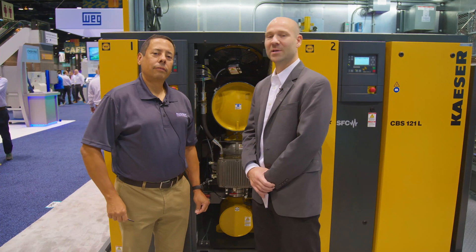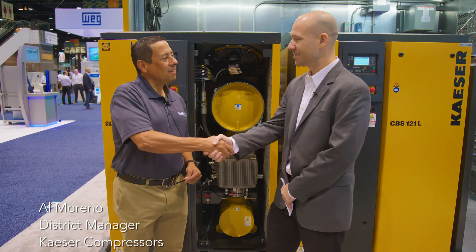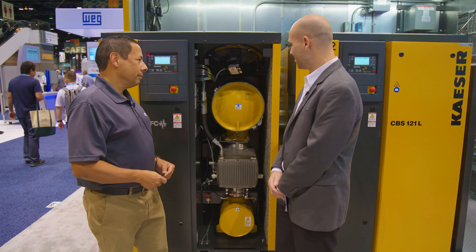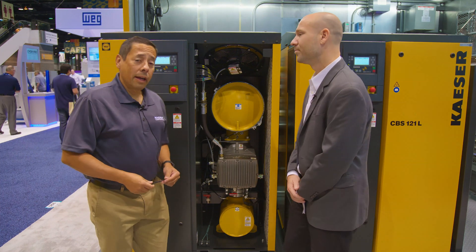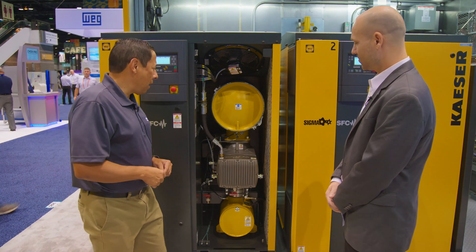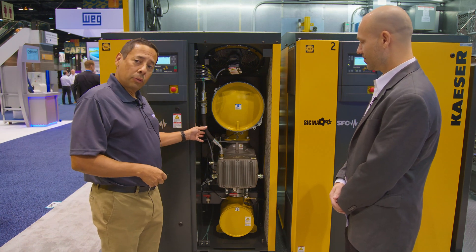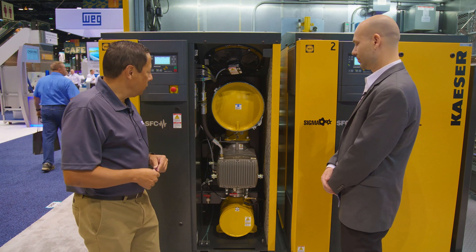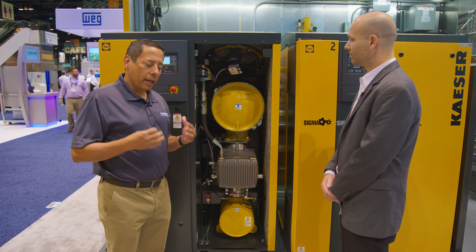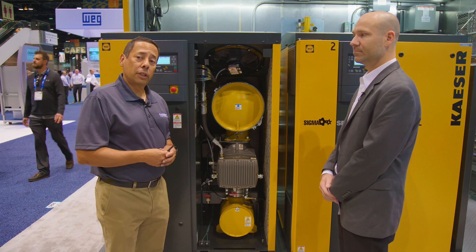I'm here now with Al Moreno, district manager at Kaeser. We're standing in front of a screw blower. This is our new DBS series. It has a high-efficiency air-end and a switch-reluctance motor to maximize efficiency. There are a lot of features in this unit to make it super quiet, super reliable, and very energy efficient.